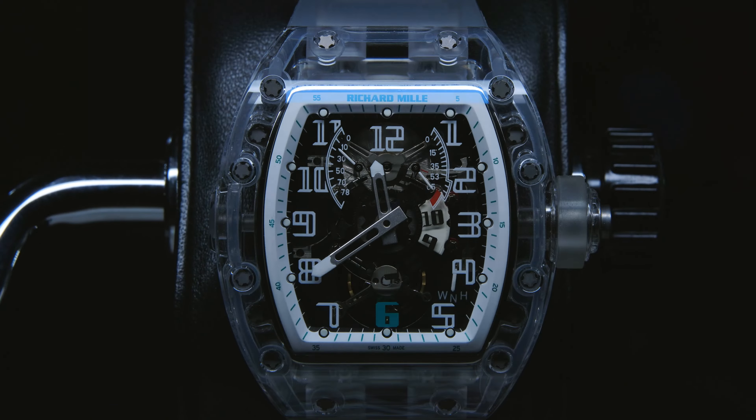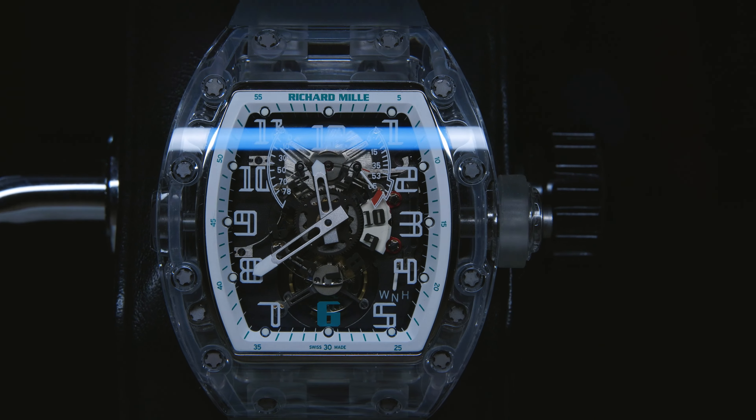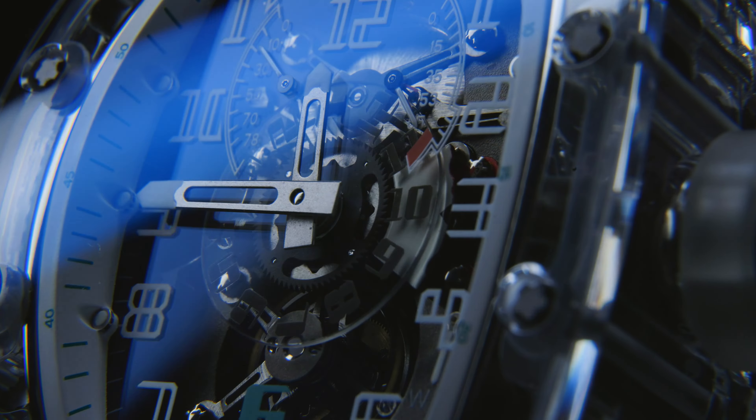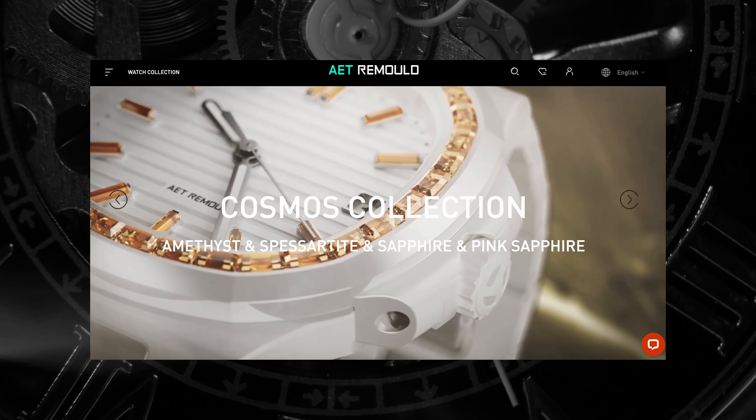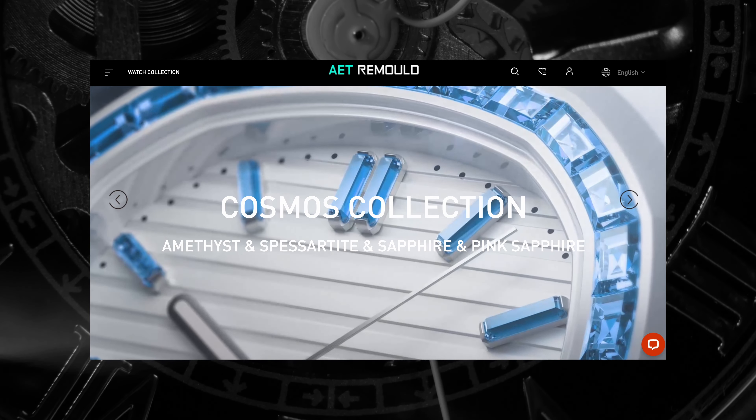As well as being an absolute mouthful, this is a killer blend of tech. AET, short for Artistic Expression and Thought, are one of the hottest custom companies on the planet at the moment. Based in Germany, they create art pieces out of watches using sapphire and ceramics.